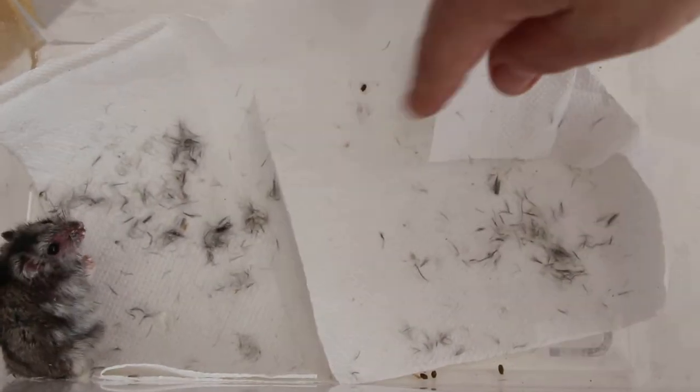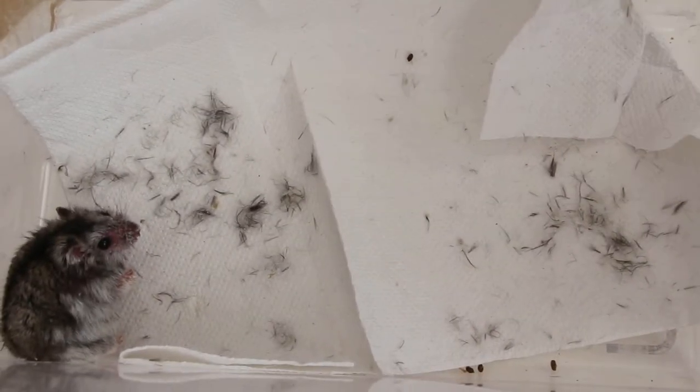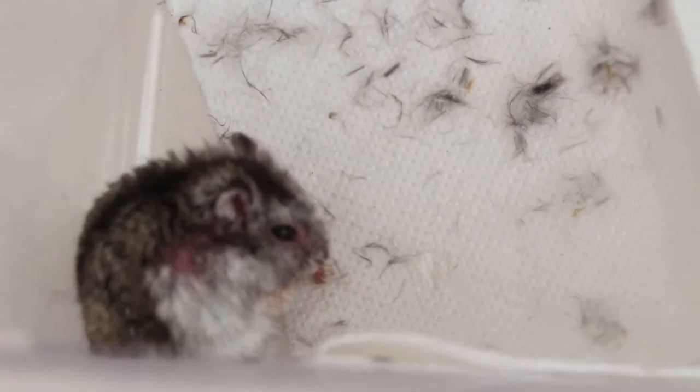This hamster just arrived about one hour ago and you can see the hair being plucked out by the hamster himself. You can see a bit of scratching here and there and biting. So I'm going to give an anti-allergy injection to stop the itch.